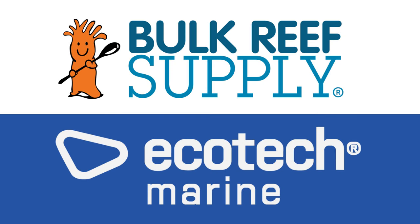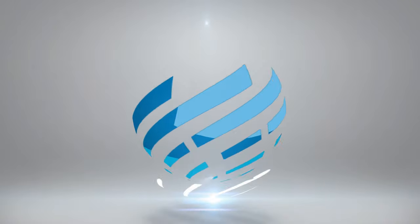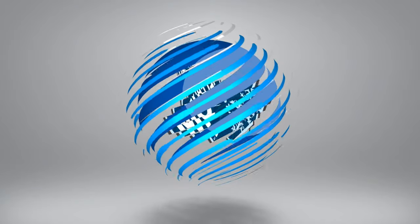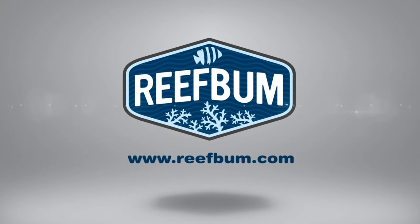Reef Bum is sponsored by Bulk Reef Supply and EcoTech Marine. Hey, what's up everybody, welcome back to another video. In this video I want to talk about some big changes I've made in terms of shipping my frags. If you want to help support the channel and pick up some SPS frags, please visit reefbum.com. With that, let's get into the video.